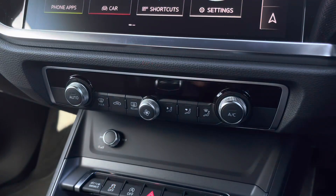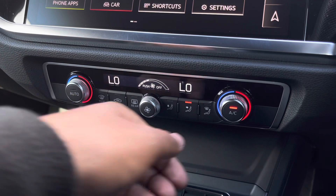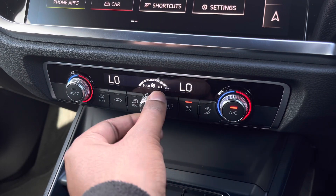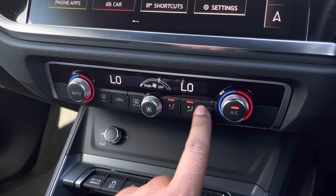Moving down, we have the controls for the dual-zone electronic climate control, with separate controls for the passenger and driver set to your preference. You can easily change your temperature, fan speed, and direction on the move, without taking your eyes off the road.